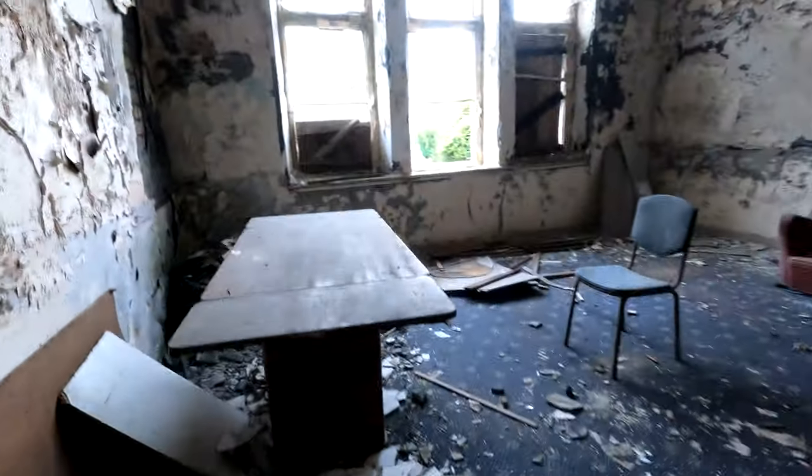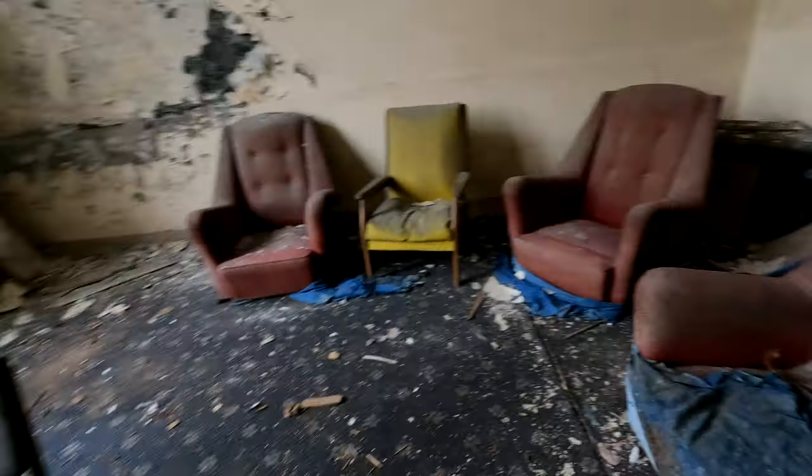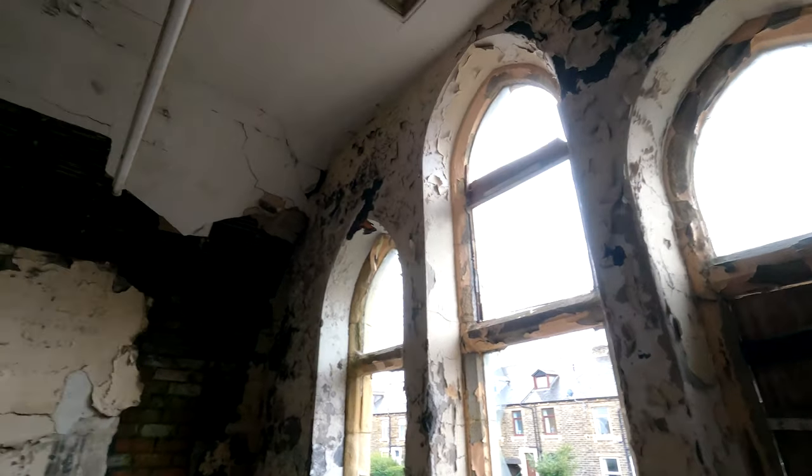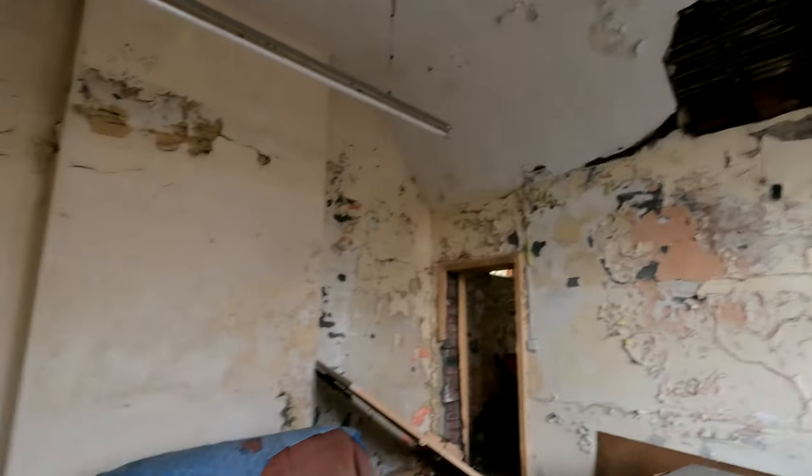We've got another classroom, seating area, maybe a meeting room — just left. With these beautiful structural designs, but it's literally falling apart and decaying away. Look — the carpet's still here as well. Just imagining who was sitting here.